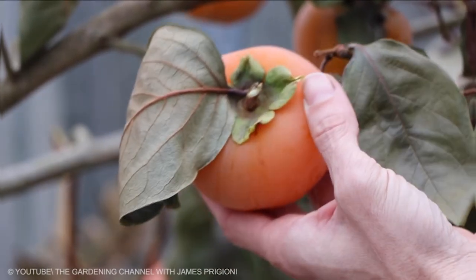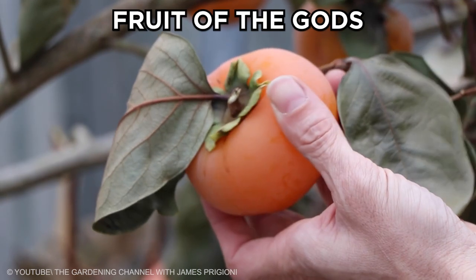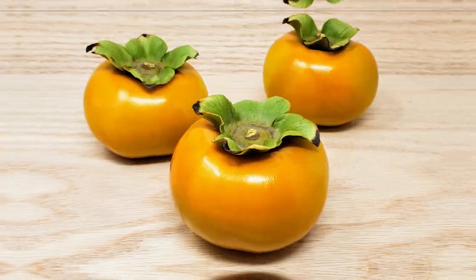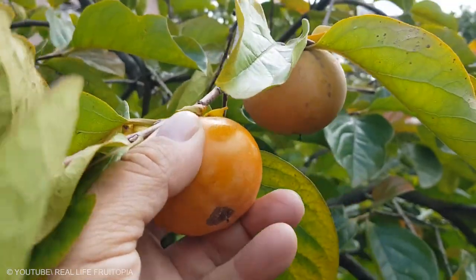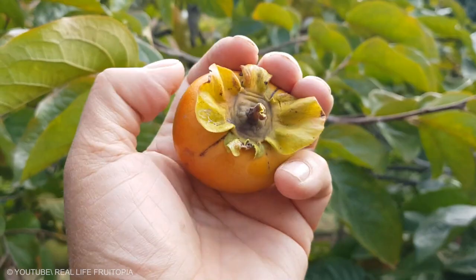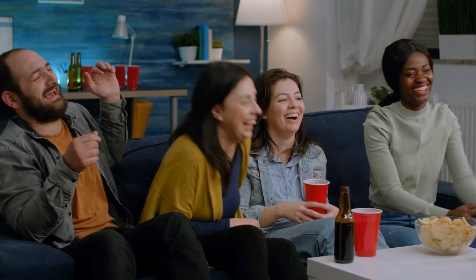Fuyu Persimmon: persimmons are often referred to as the fruit of the gods, with a fair amount of history and mythology surrounding the fruit. It's also a bit high maintenance because many varieties need to be very soft before they can be eaten. The Fuyu Persimmon is the most accessible variety because it is the least sour.